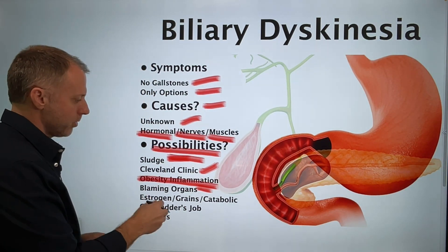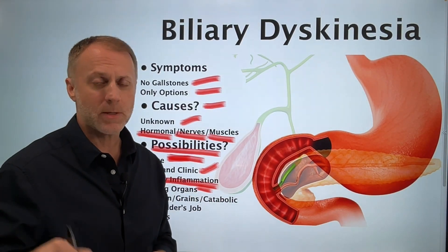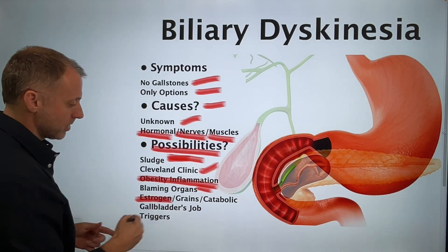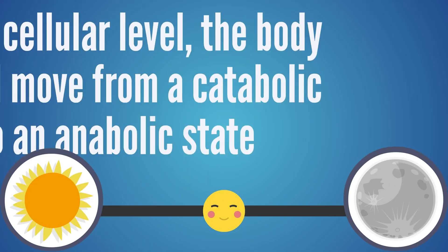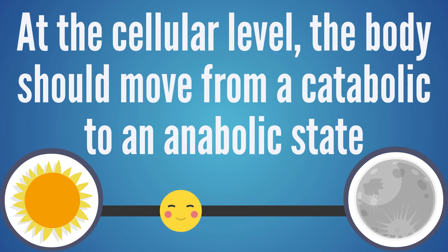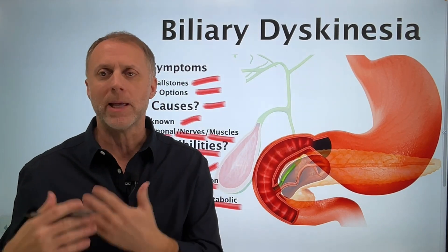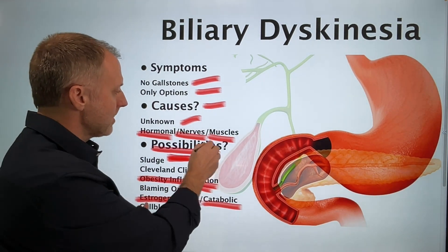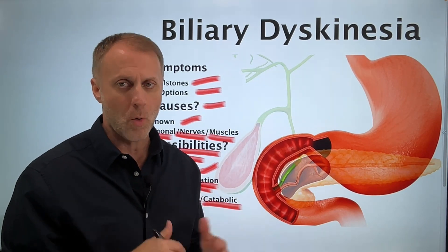The Cleveland Clinic paper thought that obesity and inflammation can thicken up the bile. But there are indications that other things can thicken it up as well, like high levels of estrogen, consuming too many grains, or what we call a catabolic imbalance — where at the cellular level, the body should move from a catabolic state during the day to an anabolic state at night. If somebody gets stuck in a catabolic imbalance, that seems to have the ability to thicken up bile as well, eventually into sludge or stones.